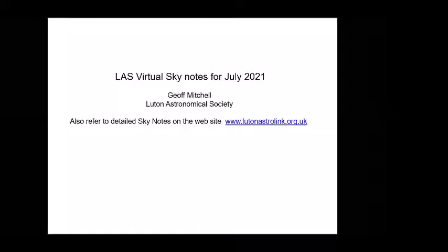Welcome to virtual Sky Notes for July 2021. More details can be found on the website.